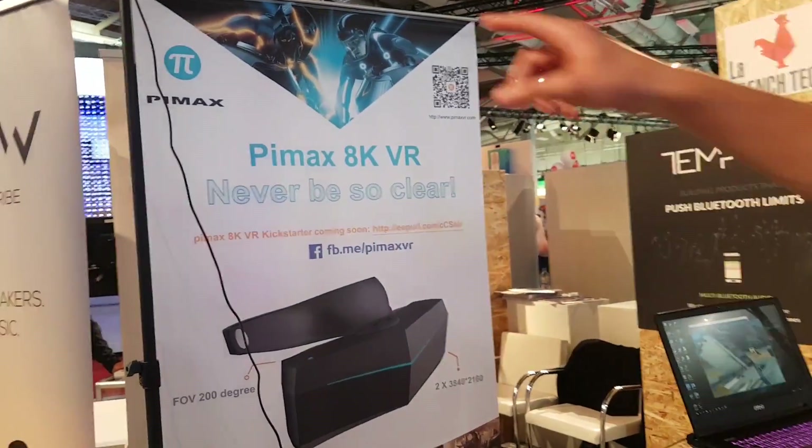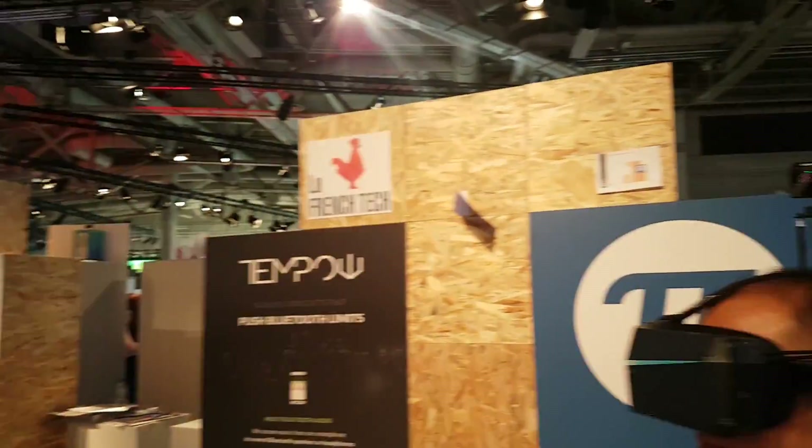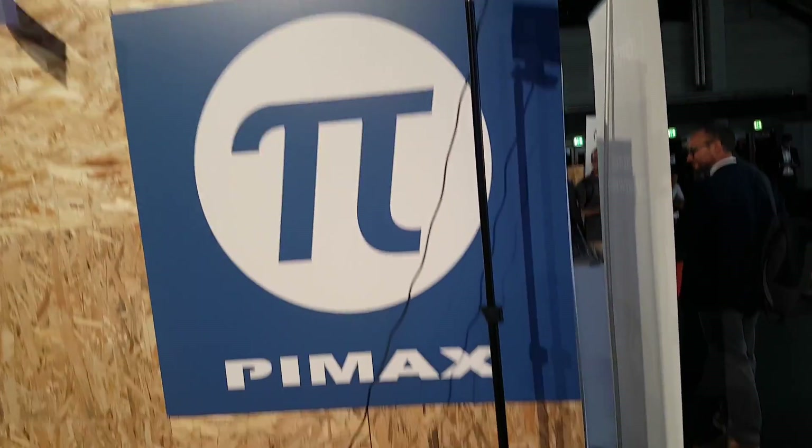They have a laser tracking system here and lots of sensors on the goggles, and I just tested it. I'm going to try this again of course and show you guys.